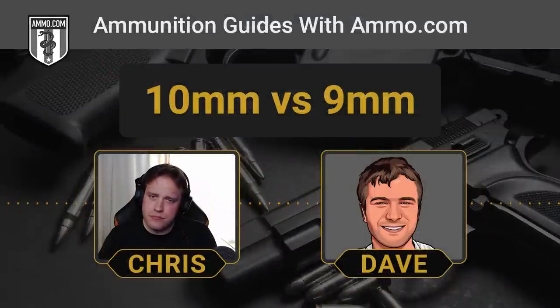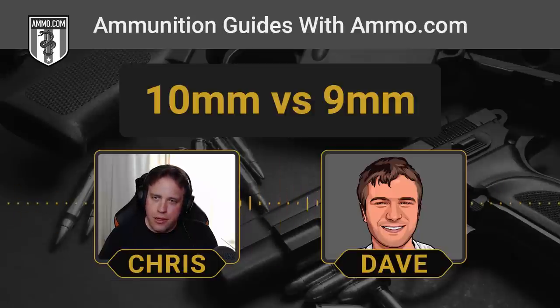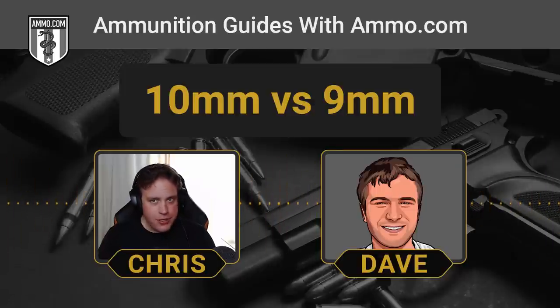Can I use a 10mm case to load .40 S&W? You could — you would have to cut the length down to be the proper size for a .40, but that's all the .40 is: a chopped-off 10mm. In a pinch — say a Mad Max situation and all you've got is 10mm brass — you can trim down that brass and absolutely convert it to .40 Smith & Wesson.